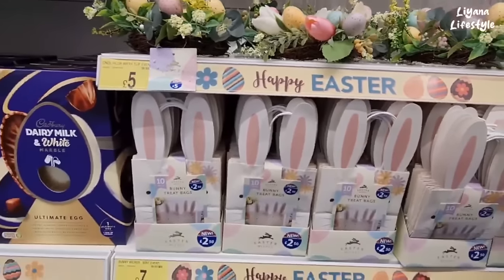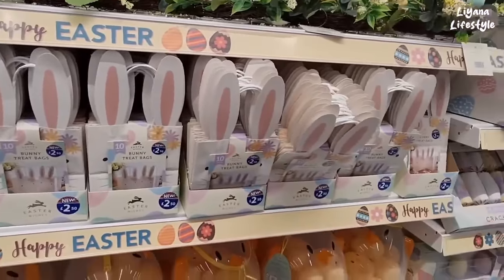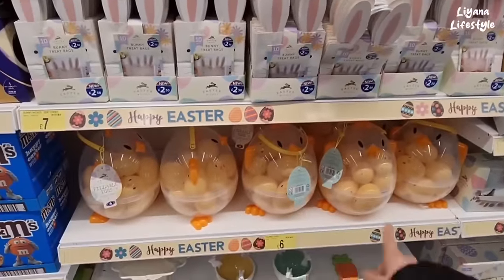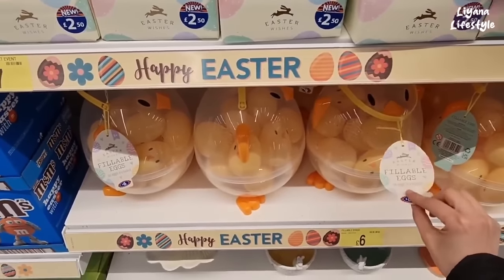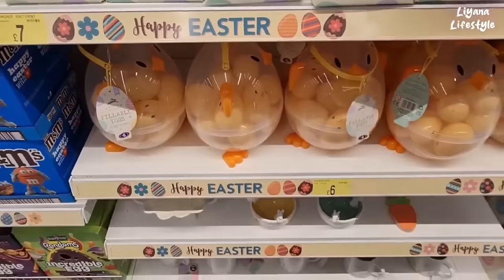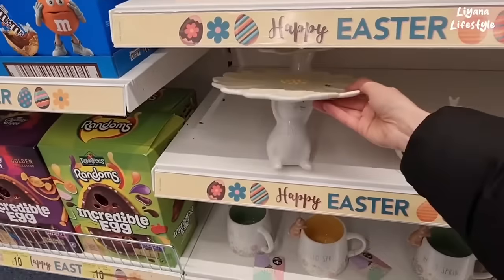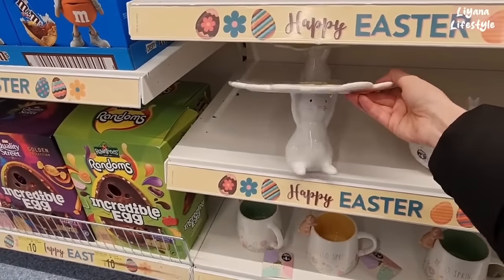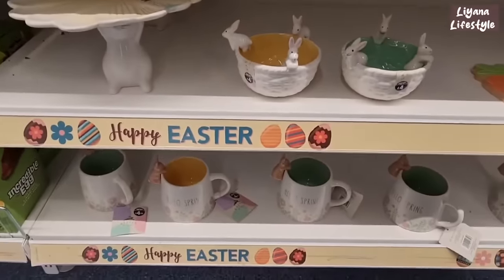This is another favourite of mine — I always love to recreate things like this, and I saw something similar in TK Maxx as well. Then here you've got a 10 pack for £2.50 of these treat bags — they've got these in Poundland as well, can't remember who's cheaper. This is 18 eggs for £6. But these are my favourites — I always really love the cake stands, look at how cute that is. Colours as well, and then the bowls and the mugs.